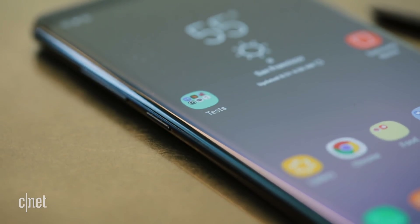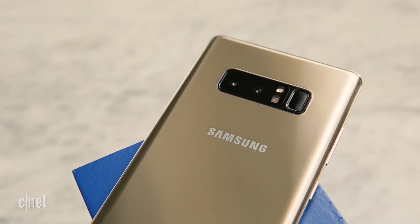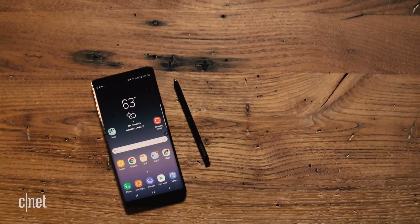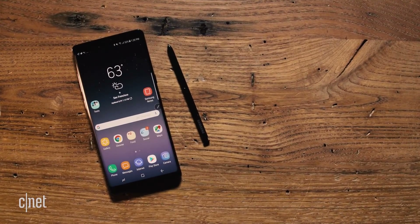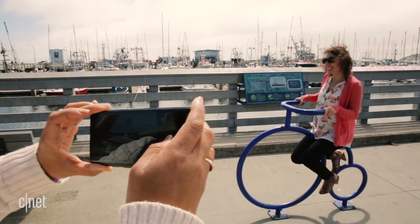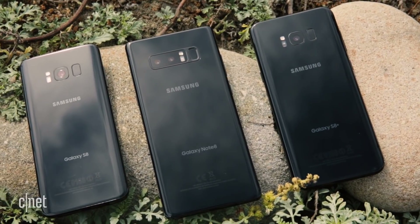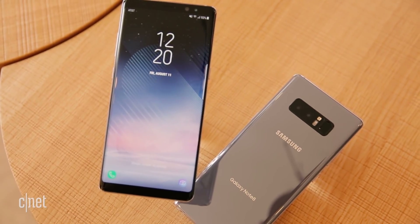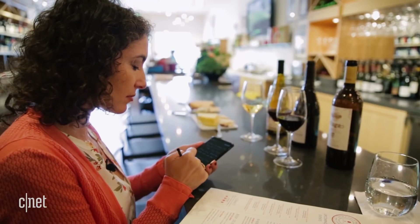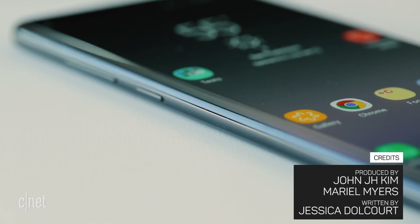The Note 8 is certainly a great phone. But is it worth all that cash? It depends. If you have a Note 5 or had to return your Note 7, then yes, splurge for the top-of-the-line features and all the extras that only the S Pen can bring. But if you're not chomping at the bit to take artsy portraits, the cheaper S8 phones have all the same core features without that second camera and stylus. The Note 8 can pretty much do it all, but unless you're planning to actually do it all, there are plenty of other top-rate phones to choose from.